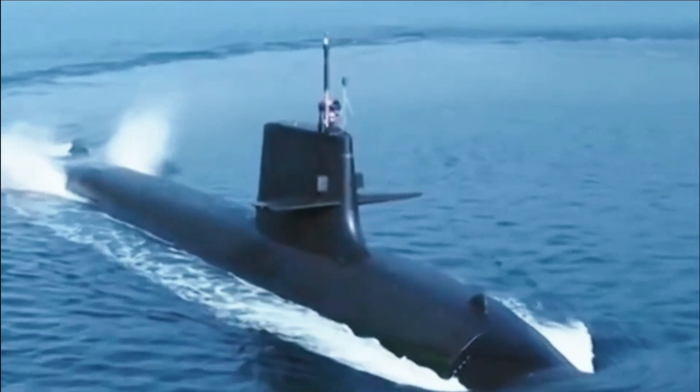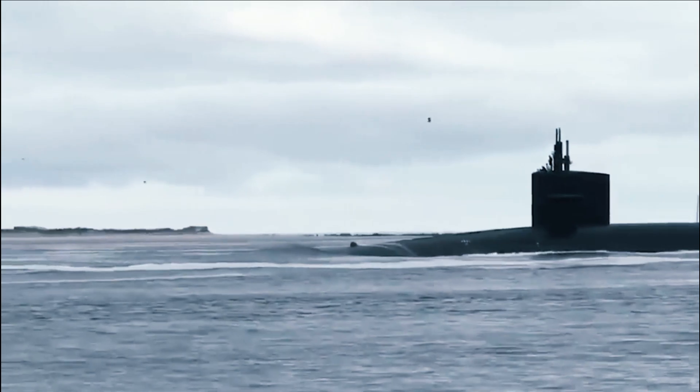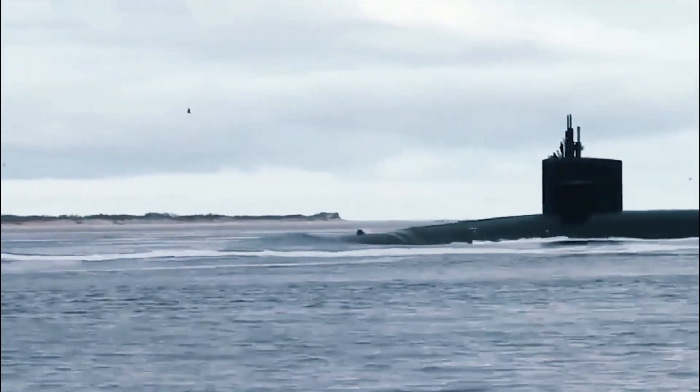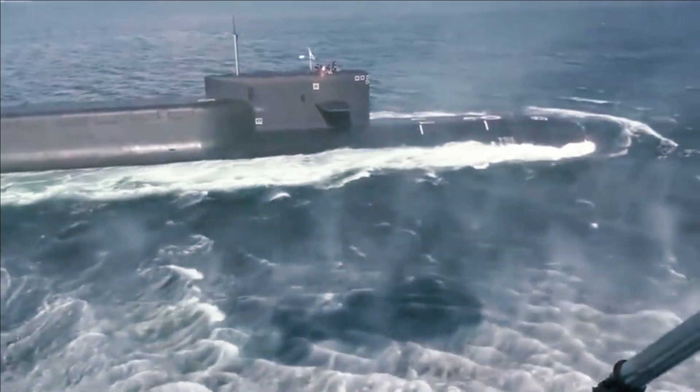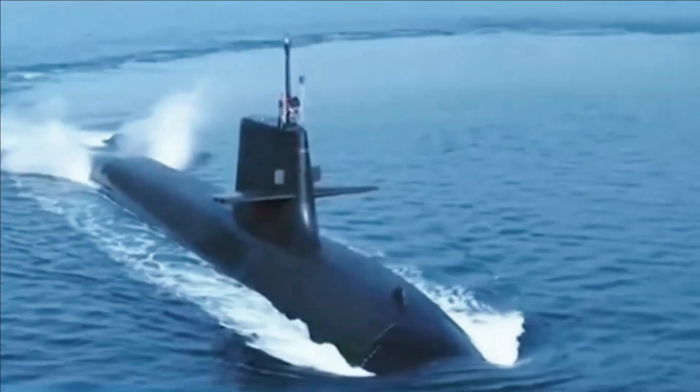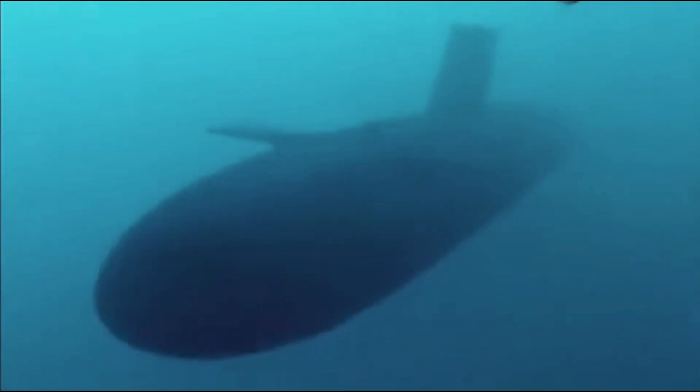For example, a Gotland-class submarine is reduced to just 6 mph if it wishes to remain submerged at maximum endurance, which is simply too slow for long-distance transits or traveling with surface ships. Current AIP technology doesn't produce enough power for higher speeds, and thus most AIP submarines also come with noisy diesel engines as backup.